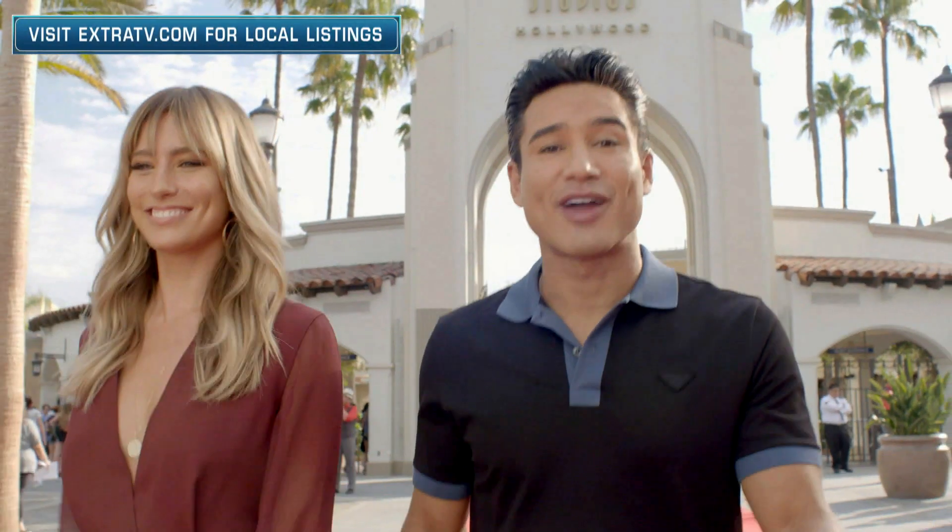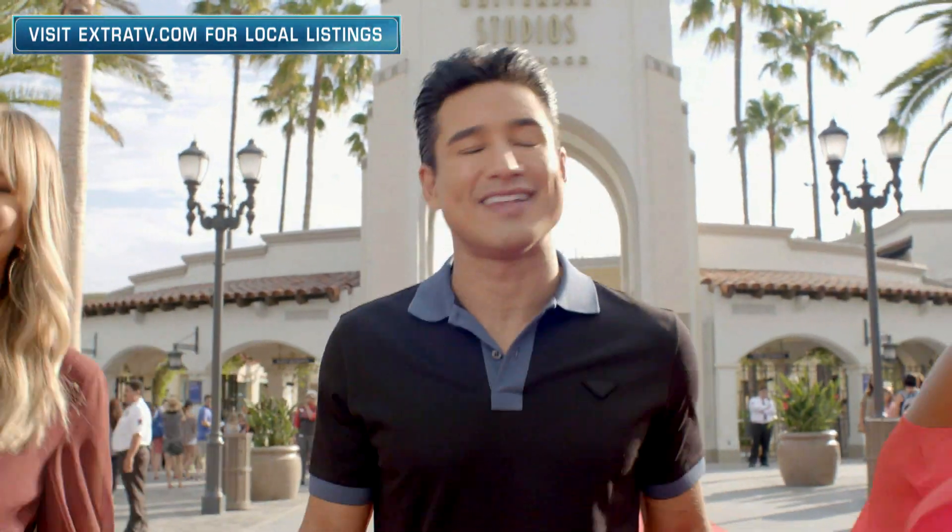Thank you. Thank you. Hit the subscribe button and the bell so you never miss a video.